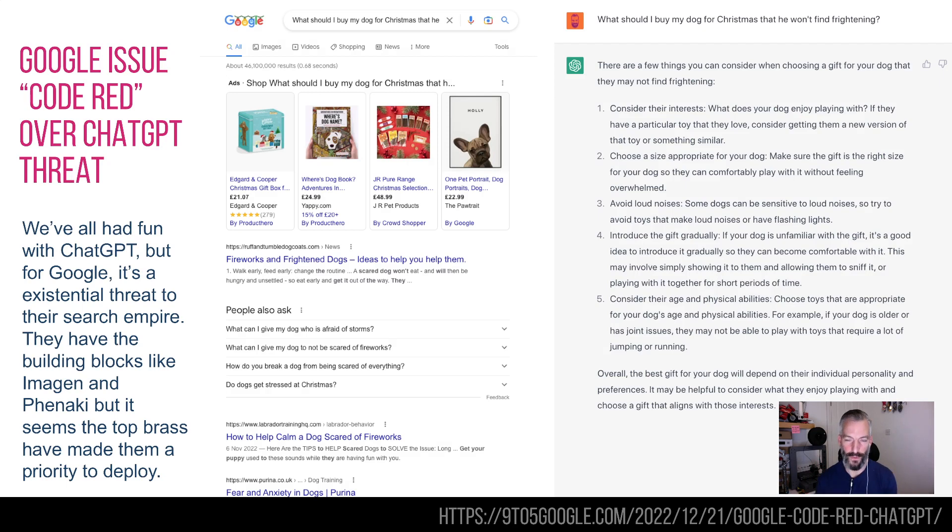Google has issued what insiders have called a code red in response to the threat of ChatGPT. ChatGPT, if you've been living in a cave for the last couple of months, is a text chatbot that uses artificial intelligence to have a chat with you and come up with all sorts of interesting stuff. As an example, I compared a Google result on the left versus ChatGPT on the right. What I asked was: what should I buy my dog for Christmas that he won't find frightening? On the left, Google hits you with loads of ads and then it's just stuff about fireworks and how to calm your dog if it has anxiety.